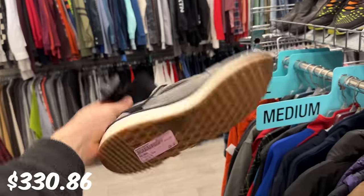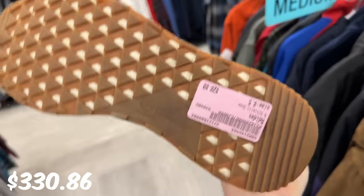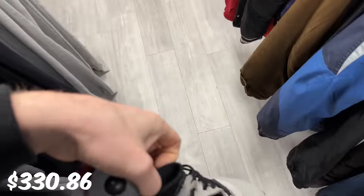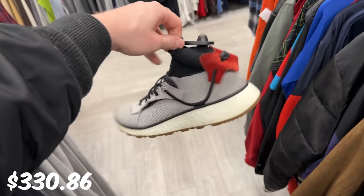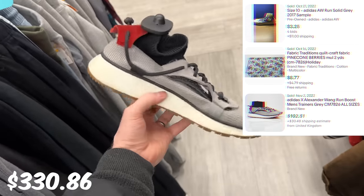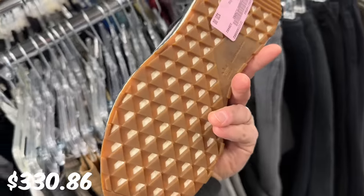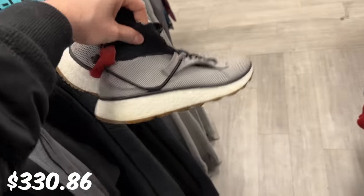Whoa, OK. So we've got some Alexander Wang Adidas for $20. That's actually crazy. What size are we looking at? Size eight and a half. Let me check this out online. I remember when these sold, they were going for like $300 at retail. There's one that sold for $125, but for $20 they seem like they're in really good condition and I feel like I'm willing to take the risk. So I'm going to grab these.